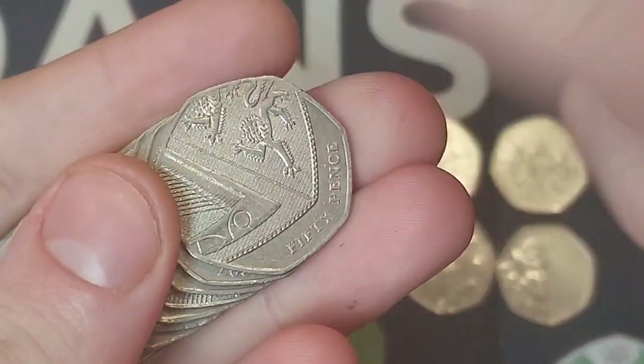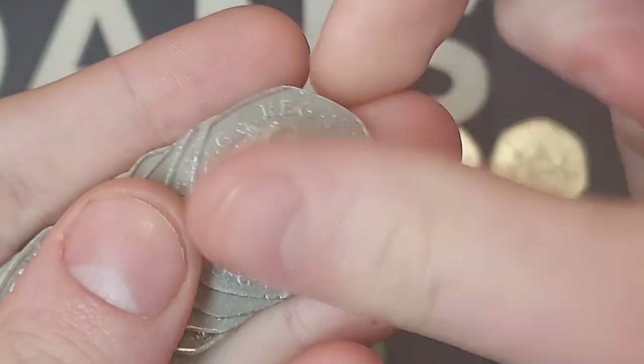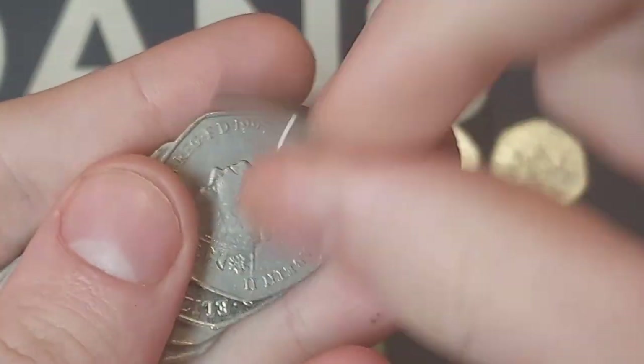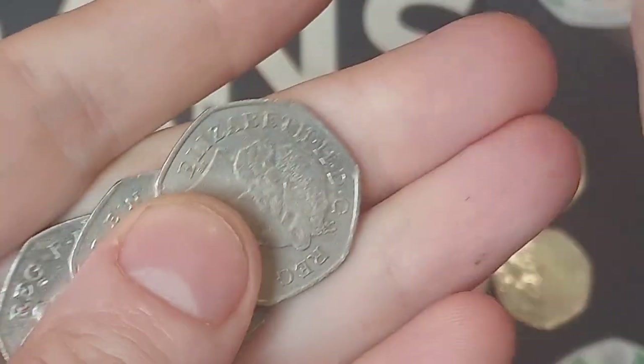We've got another coin - the fourth coin of the hunt, the second Beatrix Potter. It is the Mr. Jeremy Fisher. Good day to you, sir! Whilst we look through the rest of the coins and hopefully stumble across a Kew Garden.